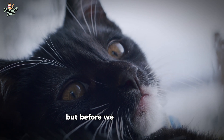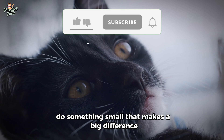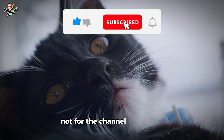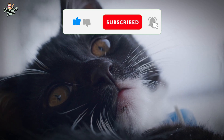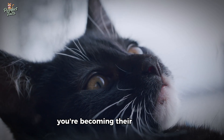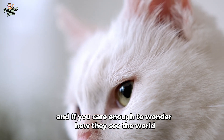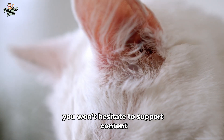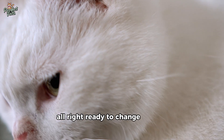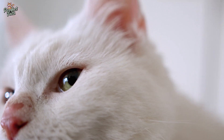Before we dive into this incredible discovery, tap that like button and subscribe — not for the channel, for your cat. Because by understanding them better, you're not just being a good pet owner, you're becoming their best friend. Ready to change how you see your cat by learning how they see you? Let's begin.